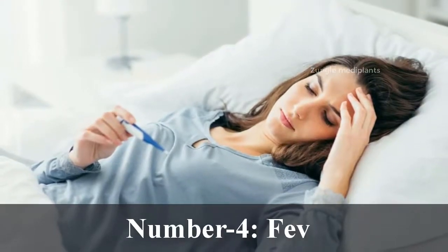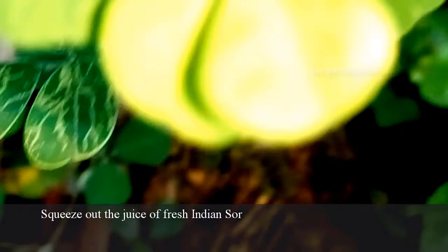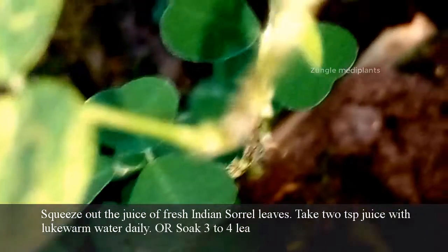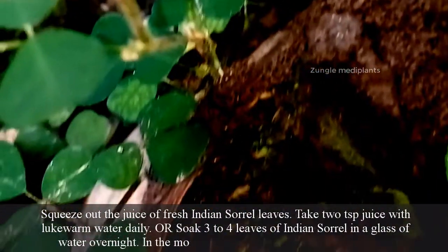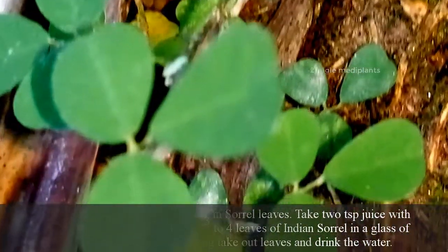Number 4. Fever: Squeeze out the juice of fresh Indian sorrel leaves and take two teaspoons of juice with lukewarm water daily. Or soak three to four leaves of Indian sorrel in a glass of water overnight. In the morning, take out the leaves and drink the water.